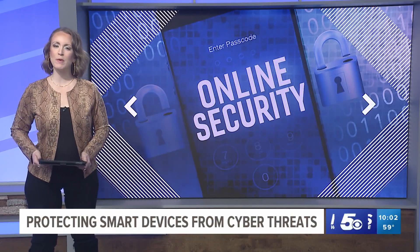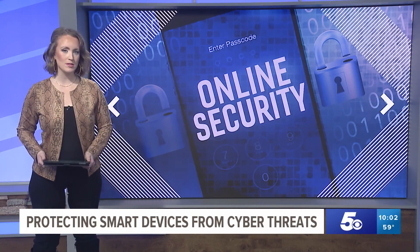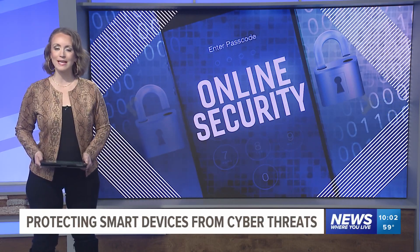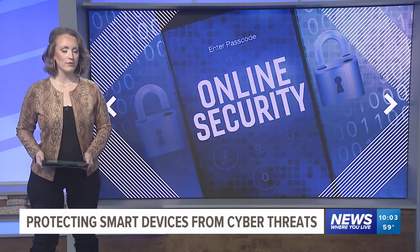From smartphones to doorbell cameras to baby monitors, we have smart devices everywhere. And while they add convenience, they can also serve as gateways for hackers to latch on and track your moves. 5 News reporter Catherine Gilker tells us how hackers can get into your devices and the best way you can protect yourself and your family.